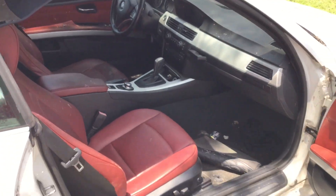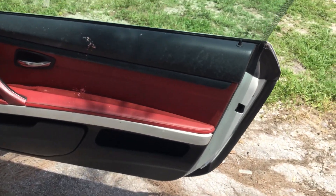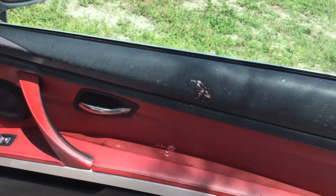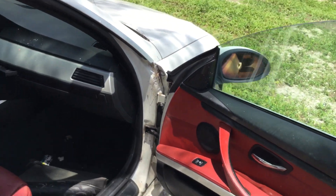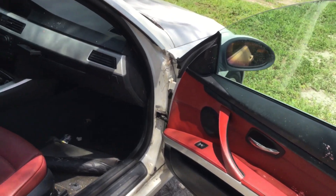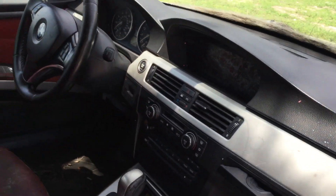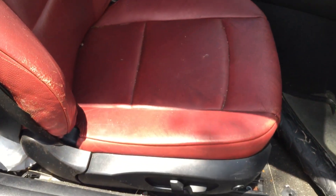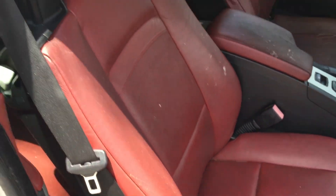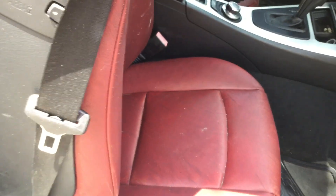I'll show you the interior — it's a real shame because this is a nice red leather interior. It looks moldy and it's got some paint, looks like it was hit with paint balls or something. Most of this interior should clean up well, but some of it may be too far gone. The passenger seat looks good and is begging for a good cleaning and leather conditioning. It may come back real nice.